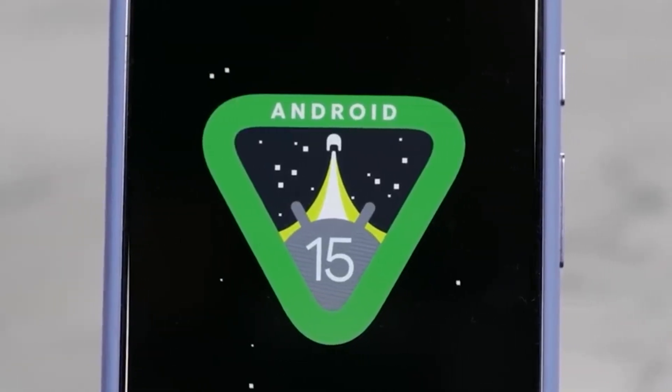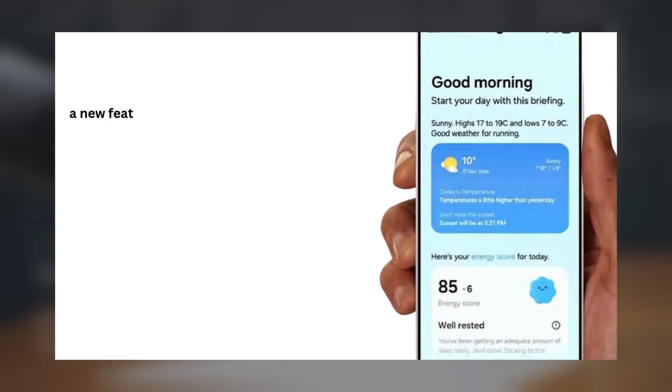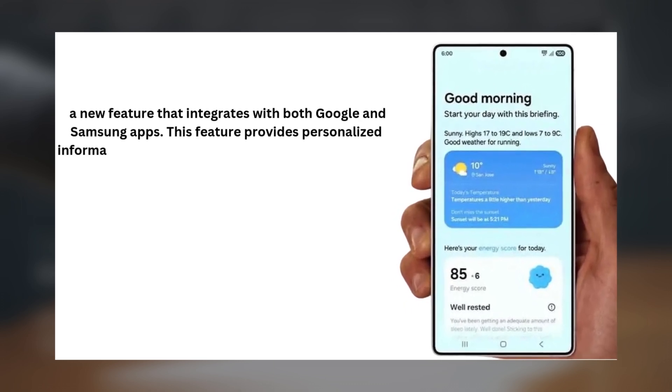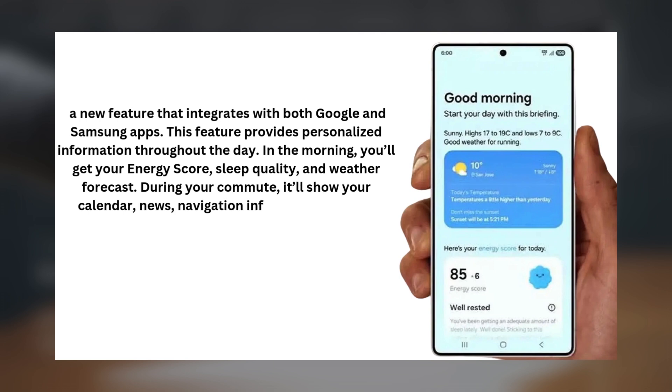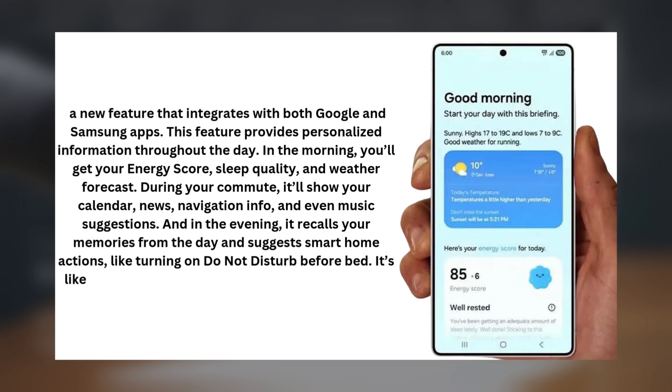Features designed to improve your daily experience — let's kick things off with Now Brief, a new feature that integrates with both Google and Samsung apps. This feature provides personalized information throughout the day. In the morning, you'll get your energy score, sleep quality, and weather forecast. During your commute, it'll show your calendar, news, navigation info, and even music suggestions. And in the evening, it recalls your memories from the day and suggests smart home actions like turning on do not disturb before bed. It's like having a personal assistant right on your phone.